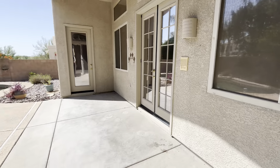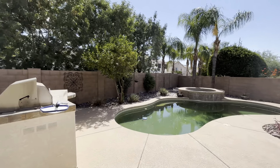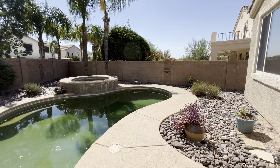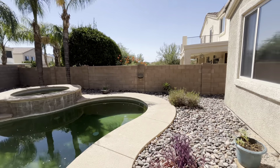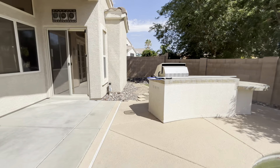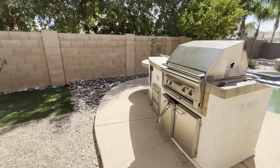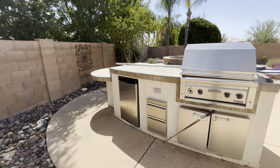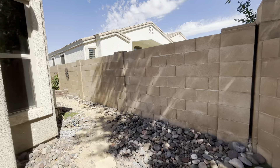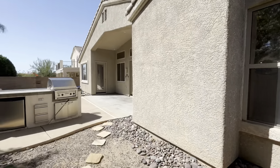Heading out back, we have a nice little patio area. To the right is going to be a spa and pool and a little grilling area. You have some great landscaping out here. To the right side of the house is just going to be the gate to lead you out front. There's the grill, your little fridge and bar area, a nice patch of grass, and a little bit of a side yard over here as well with a nice little tree.